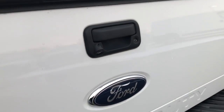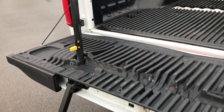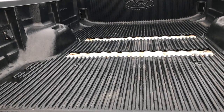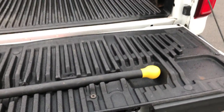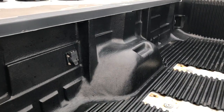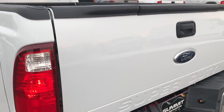It has backup sensors, a locking tailgate, and a backup camera. The tailgate step assist allows this piece to come out, the step goes up, and you're ready to go — easy to get in. It has a drop-in bed liner. It looks like at one point somebody had a fifth wheel hitch in here that has been removed. You also have wiring in case you wanted to put a fifth wheel or a gooseneck back into this truck — the wiring's already there.